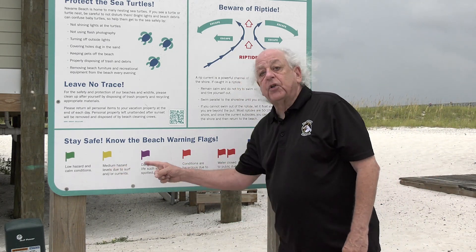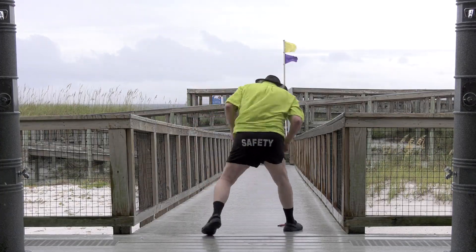You have no option, but I'm taking the option to stay out of the water today based on the yellow and purple.